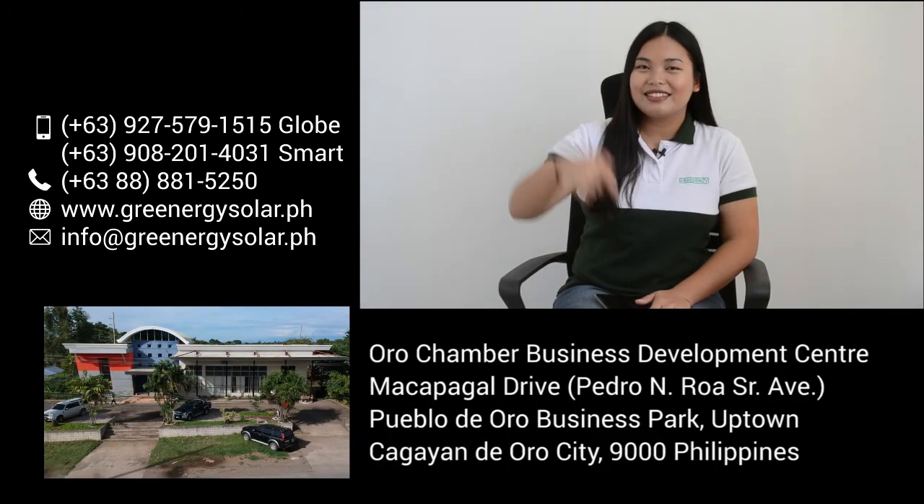There you have it guys for this week's episode. Let us know in the comments down below if you have any more questions. Also, don't forget to like our Facebook page, Greenergy Solar PH. You may also reach us at these communication channels, or you may visit our office and showroom at this address. We'll see you next time.